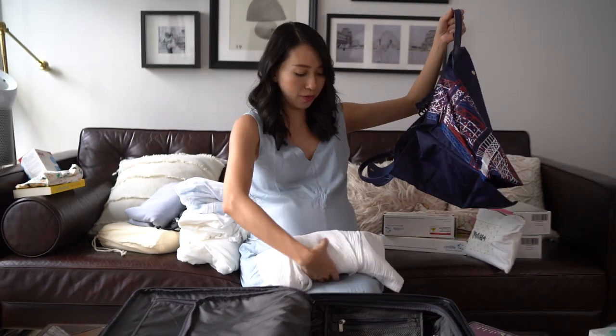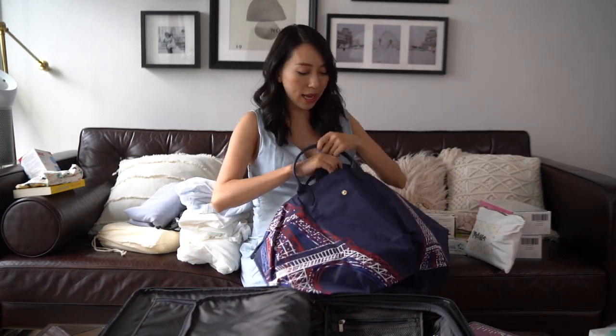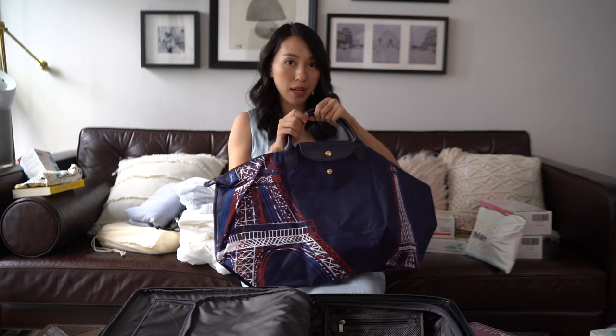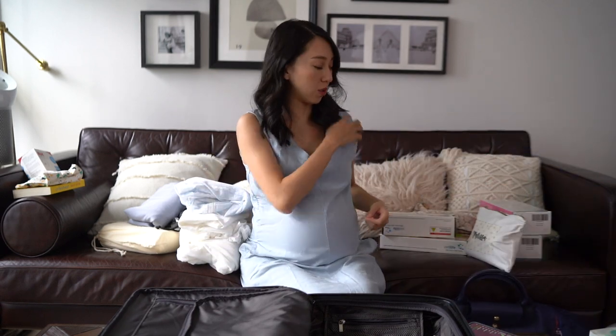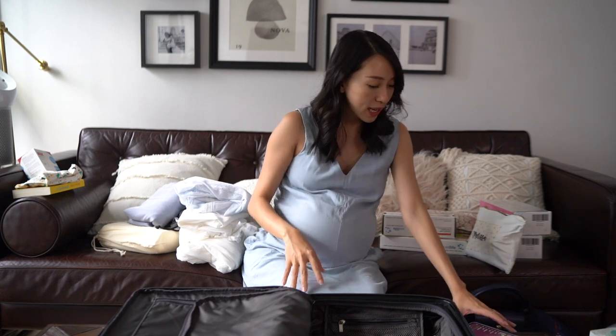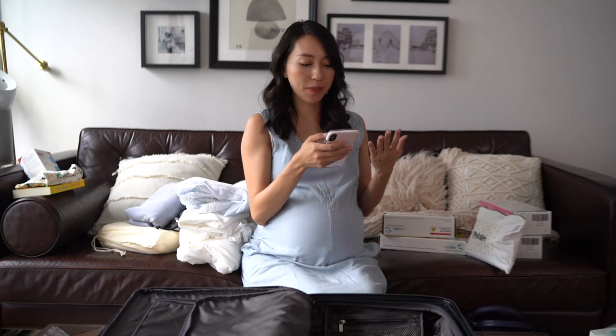In my hand carry, the first thing going in is my birth gown or birth robe. I intend to wear this during birth or right after — it's a very comfortable robe with a tie, so very easy to wear. The next few items will be clothes to wear during my stay as well as my going-home outfit.